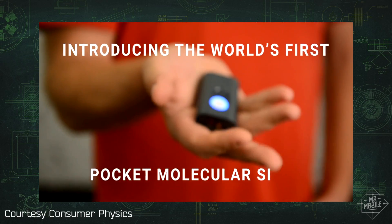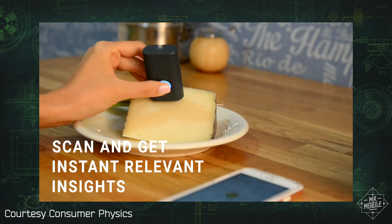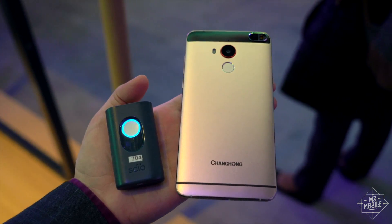A couple years ago, Consumer Physics launched SciO, a handheld sensor that could analyze the molecular composition of objects to help you learn more about them. At this year's CES, the company is taking the next step by integrating SciO directly into a smartphone. Yep, it's a tricorder.